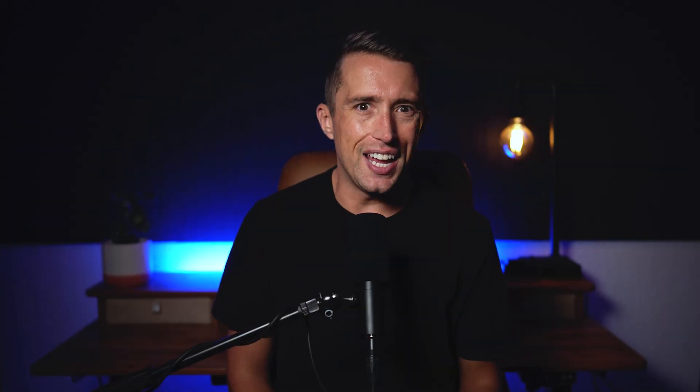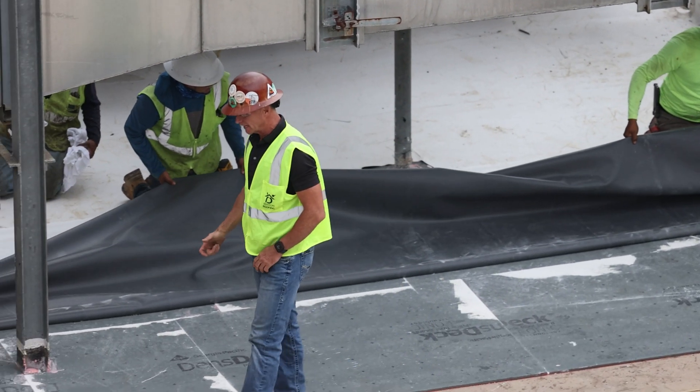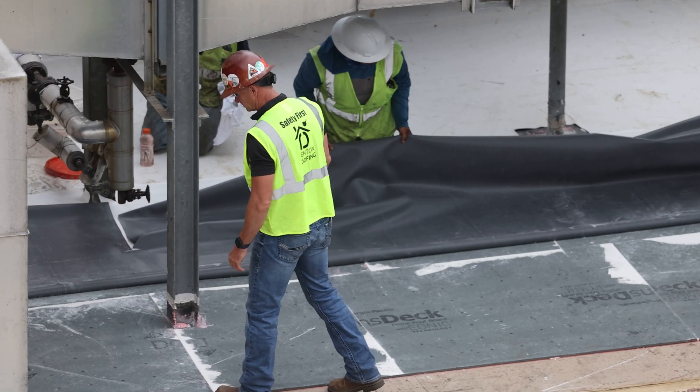Installation involves laying down large sheets of material that are either glued, mechanically fastened, or heat-welded together, creating a seamless barrier.